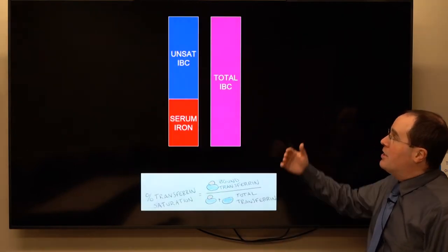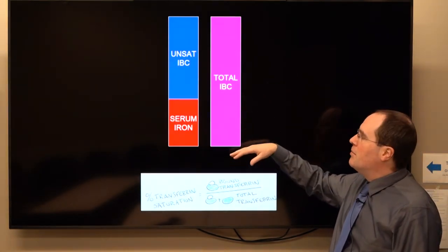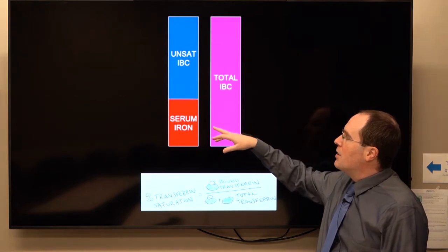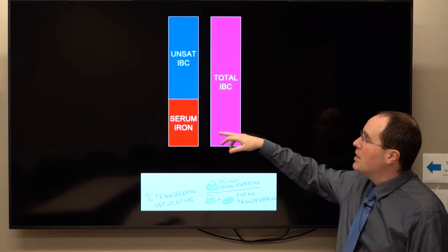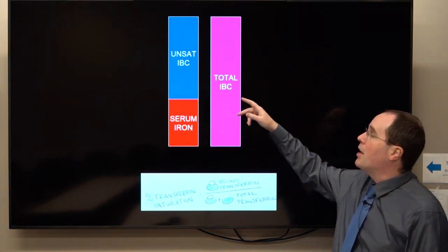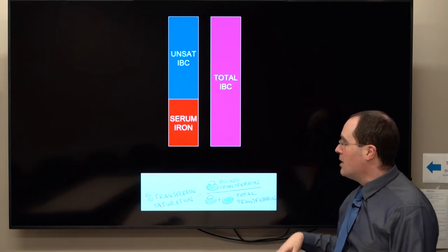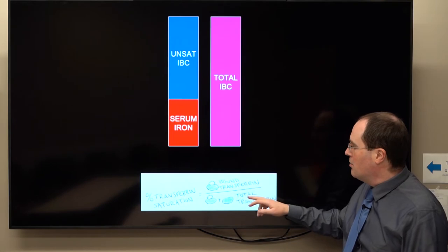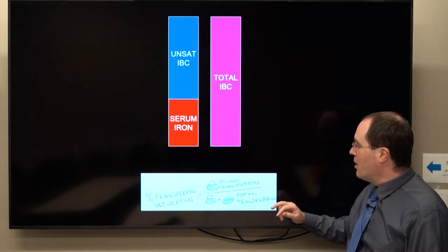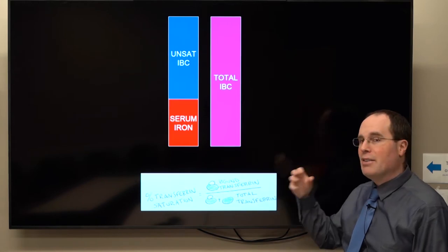Your TIBC is the total capacity that would be needed. Your transferrin saturation is simply your serum iron divided by your total iron binding capacity — bound transferrin divided by your TIBC, which represents all the delivery trucks.